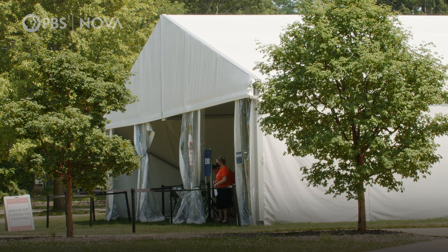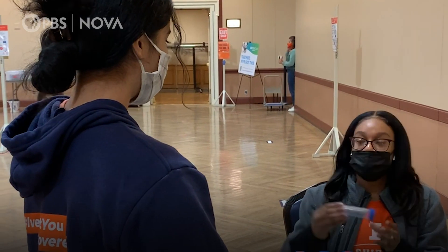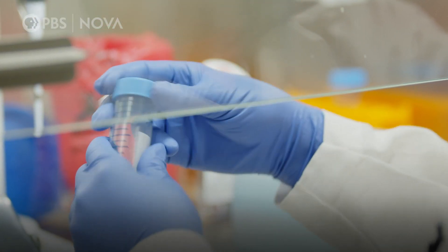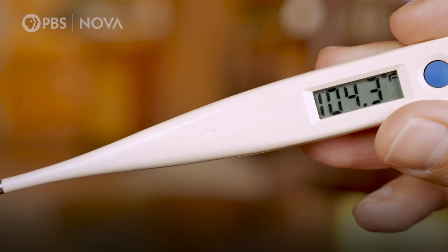The U of I implemented a mandatory screening program that tests students for the coronavirus two or three times a week. It's one of the largest programs in the country using a saliva-based test created in-house, and one of the only programs mandating frequent testing. That's fairly uncommon amongst universities. Most universities are opting for only symptomatic testing — testing students when they start to exhibit symptoms.